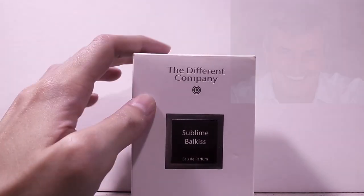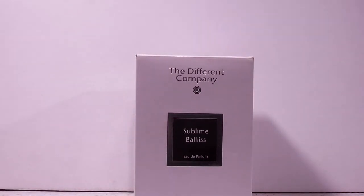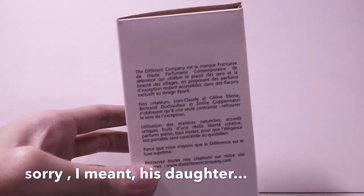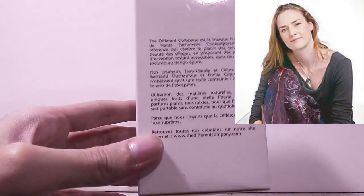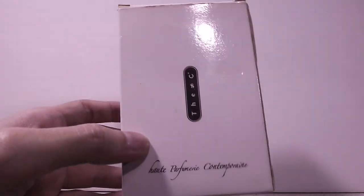A little history about this: Jean-Claude Elena founded The Different Company in the year 2000. By the time he was appointed as the in-house perfumer for Hermès, which was around 2011, his son Céline Elena was named as the nose for this brand and she took over.